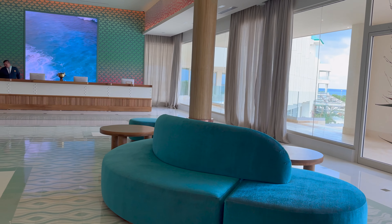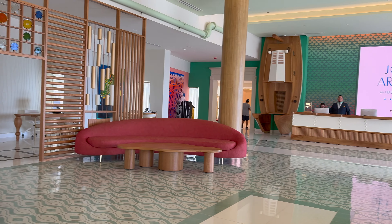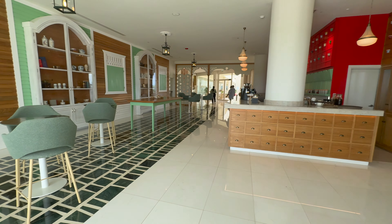Your first exclusive look at the new Joya Ibarro Star in Aruba is finally here. This luxury resort opens December 18th, so by the time you're seeing this, it's probably already open.